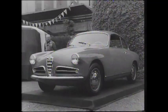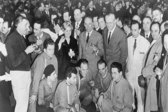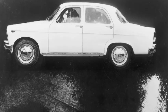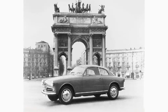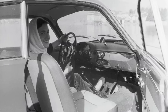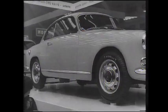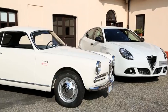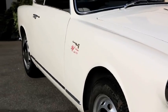Elle reprend, diront certains, le prénom de la célèbre actrice Giulietta Masina, femme de Federico Fellini, qui pose ici en 1960 devant le 100 001ème exemplaire sorti de l'usine du Portello, près de Milan. La Giulietta s'est rapidement imposée comme l'un des symboles de la renaissance italienne d'après-guerre. Après le succès de la 1900, Alfa Romeo présentait un coupé agile, compact et très performant, marquant l'entrée du constructeur dans la catégorie des voitures de petites cylindrées.